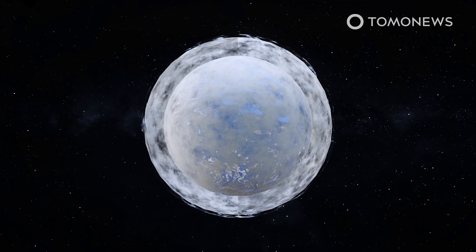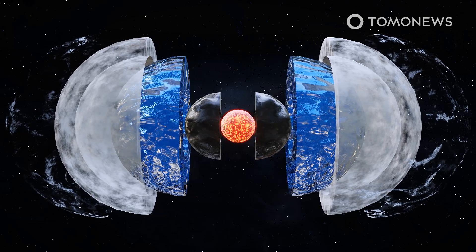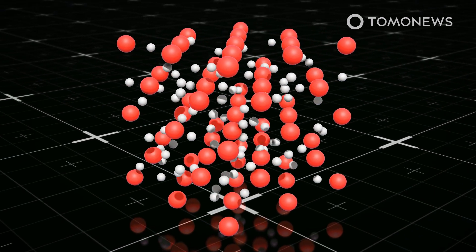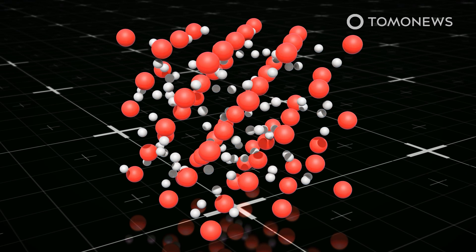According to Science Alert, the superionic state could also be found at the heart of other planets in the form of superionic ice. Here, high temperatures and pressures break apart water molecules, leaving the oxygen ions to form a solid while the hydrogen ions float around more like a liquid.